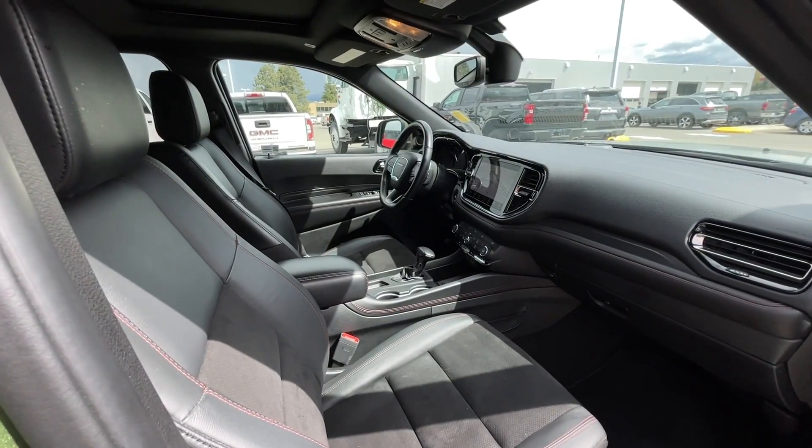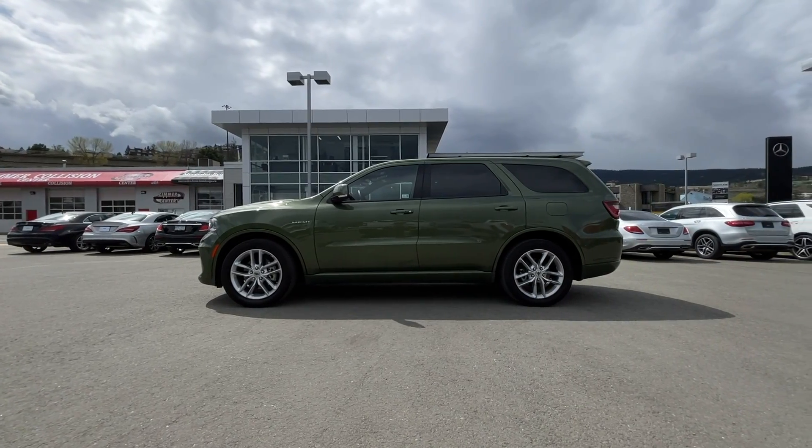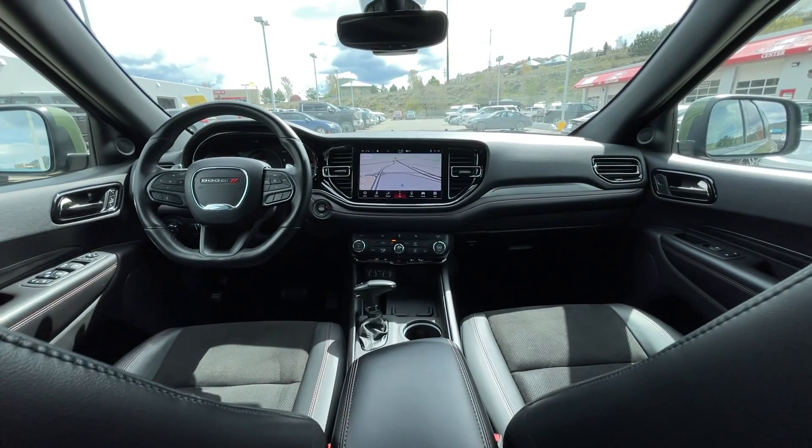If you have any more questions on this Durango, check out the first link in the description, or feel free to visit us here at Zimmer Wheaton where our product experts will be more than happy to answer any of your questions. My name is Jeremy — have a great day!